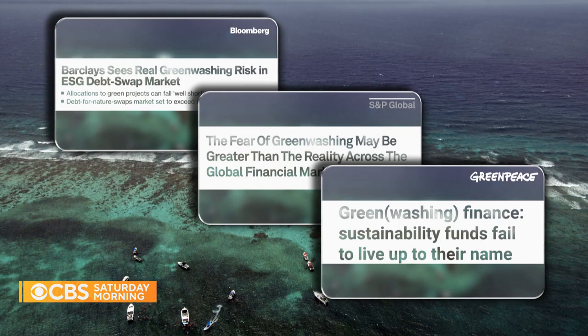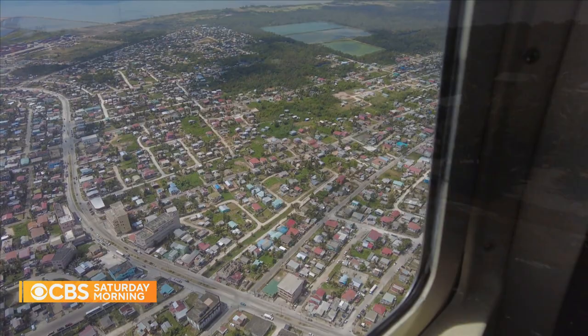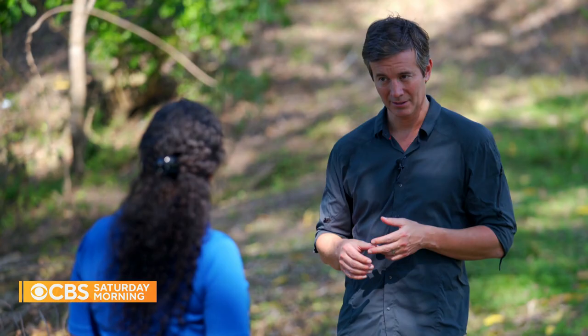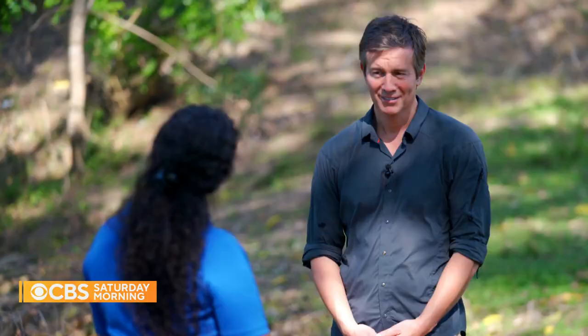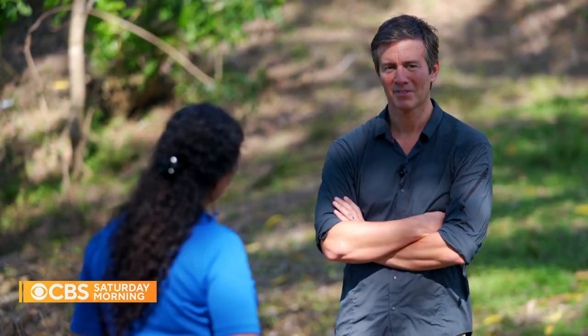But Belize and the Nature Conservancy insist blue bonds could be transformational, not just here but globally. If you want this concept to spread around the world, there's a lot of pressure on Belize to get it right. All eyes right now are on Belize. It's aspirational, but it's also what we're working towards together in partnership. When we come back in 10 years, I hope you will go out to the reef and you will see where the money has gone. Is that an open invitation? It is an open invitation, absolutely.